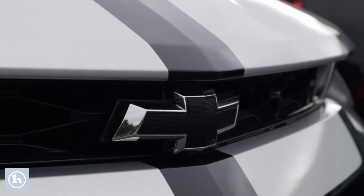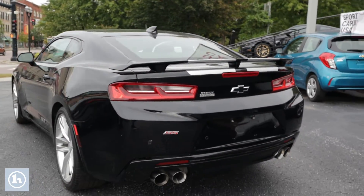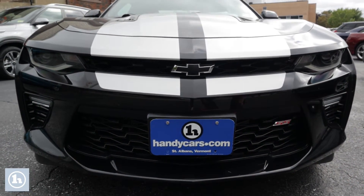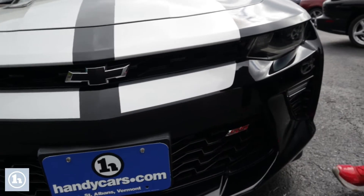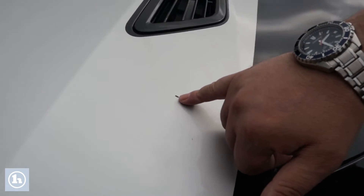So on this vehicle overall for 2016, the condition is very very good. If you look at the front you'll notice there's no major rock chips or anything like that to speak of. Everything looks really really nice. One thing I can find on here — we do have a slight chip right here in the stripe, not too crazy but definitely there.